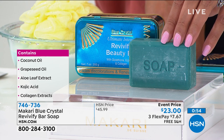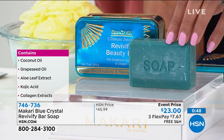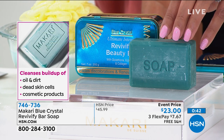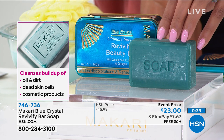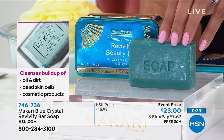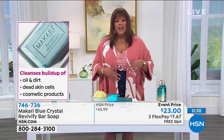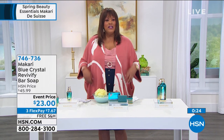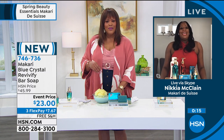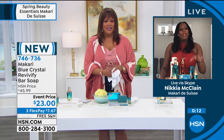This has coconut oil, grapeseed oil, aloe leaf extract, kojic acid, collagen extracts. When you see that word collagen, this is giving you that smooth, softer, younger-looking skin. And it's free shipping if you want to try this. It cleanses the oil, the dirt, the dead skin cells, and the cosmetic products. There's a buildup just from the cosmetics that you use. We don't realize we need to slough off all of that dead skin on our arms, our whole body, our legs, just so they'll glow and not look dull. The Reviving Beauty Bar does that — it cleanses the buildup of oil, the dirt, and the dead skin cells, doing exactly what you expect it to do.